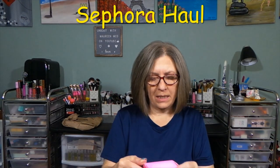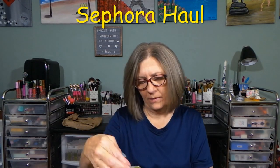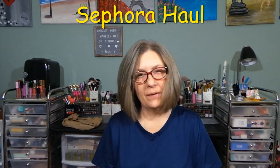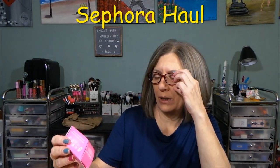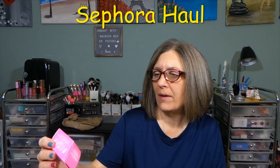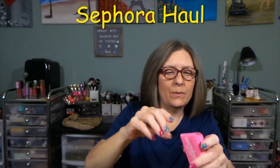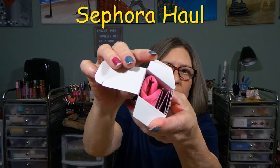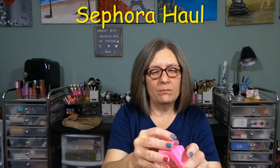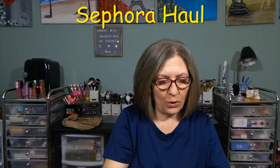So the first thing in here — and I'll probably share this just because I have so many of them — the makeup eraser. They're just a little mini makeup cloth, makeup remover cloth. These work fairly well.